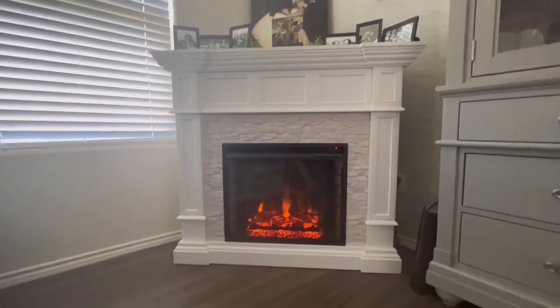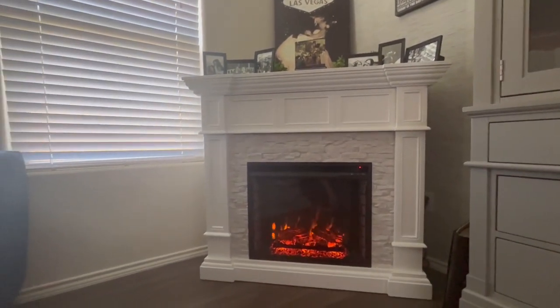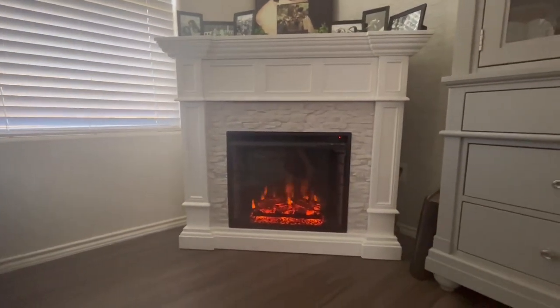It looks like it just belongs here, as you can see. It looks like it came with the house.